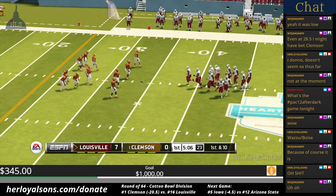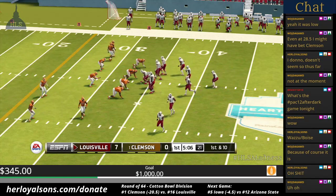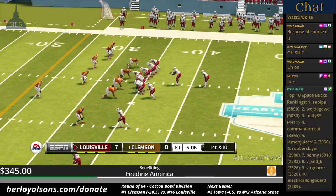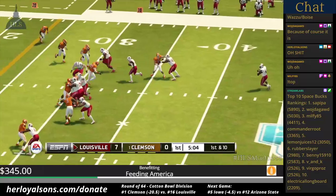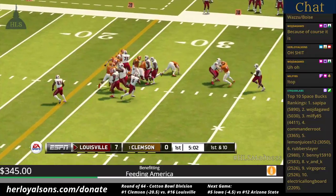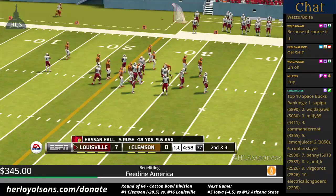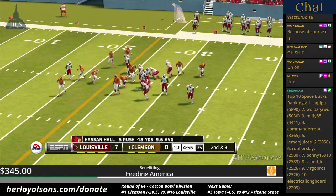First down, 10 yards to go, ball at the 34. Louisville is up a score. Takes it up the middle for a nice run — a gain of seven on the play. That'll bring up second and three.